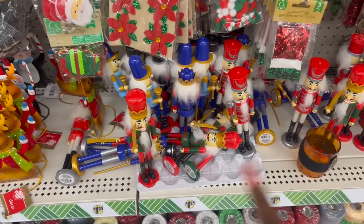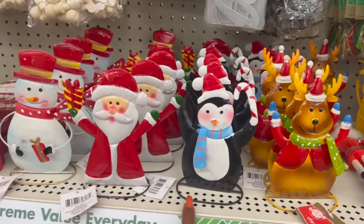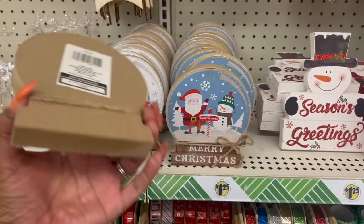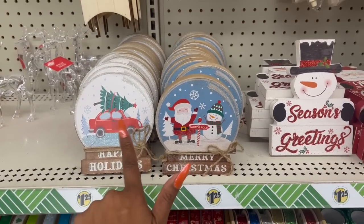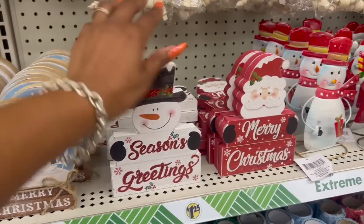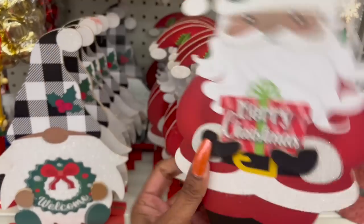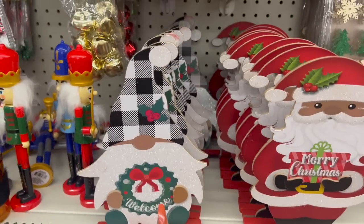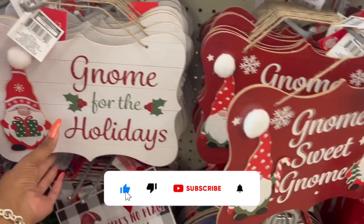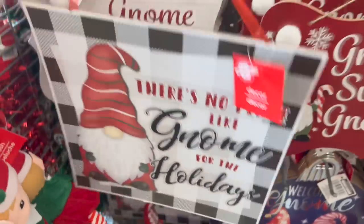They also have the nutcrackers out — the reindeer, the penguin, Santa, and the snowman. These little tabletop decors are also new; they look like snow globes. They have someone with a car and Christmas tree, Santa, North Pole, and the snowman. They have a sign that says Season's Greetings and Merry Christmas — and some new decor pieces including Santa and a buffalo check gnome that says welcome.